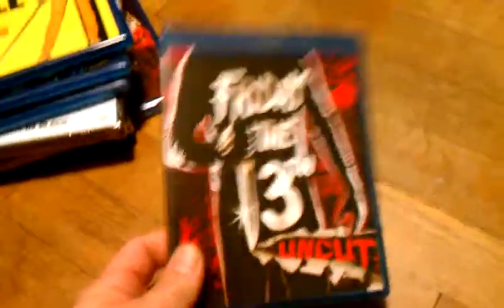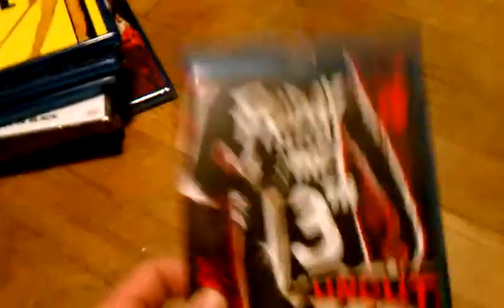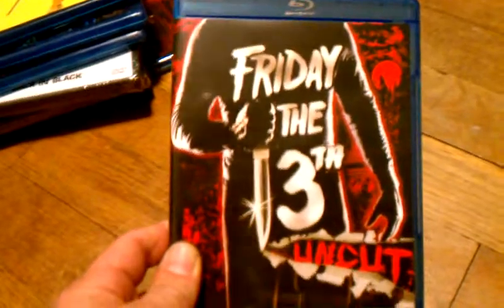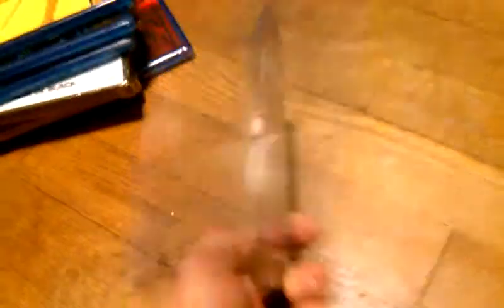And I got Friday the 13th uncut, which I'm really dying to see. It's the uncut version — they said it has like 10 seconds of different footage than the R-rated version. I'm looking to see what they do with the kill scenes, because I remember they did shy away from a couple of kill scenes in this movie. Got this for $4.00 through Best Buy — Friday the 13th, the original, uncut, on Blu-ray.